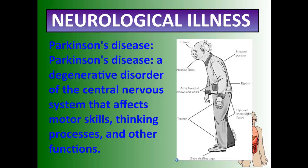Parkinson's disease is a degenerative disorder of the central nervous system that affects motor skills, thinking processes, and other functions. There's a fascinating true-story film called Awakenings about a doctor trying to treat Parkinson's. Parkinson's is characterized by uncontrollable shaking or movements, tics that don't go away, head swaying, and tremors that patients cannot control. It is truly a degenerative disorder of the central nervous system.